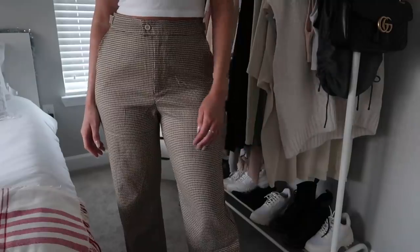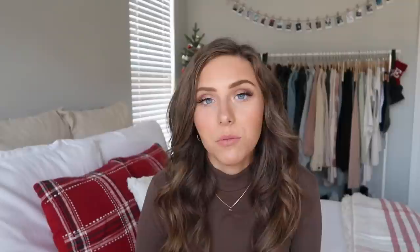Leather pants or faux leather leggings are super in right now. I tried the famous Aritzia ones but I was in between sizes — the six was gappy in the waist and the four was too tight in my thighs — so I didn't keep them. But they're a really good straight-leg style if you can find your size. Lastly for bottoms, plaid trousers — I got a pair from Princess Polly and one from Forever 21. Plaid pants look really cute with a sweater and boots for winter.